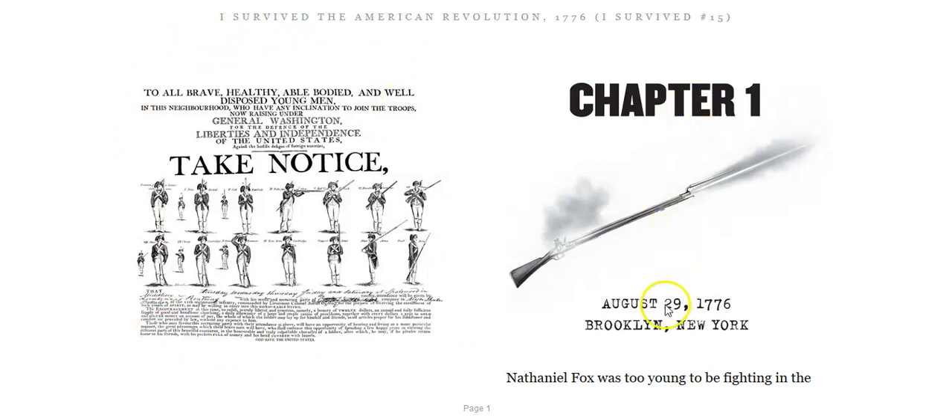Chapter 1. August 29th, 1776, in Brooklyn, New York. And before I even start reading, I notice this gun here. This is a rifle that they would have carried — see them in the picture carrying a very similar rifle? And it has what's called a bayonet. Look very close at this gun. Do you see this silver sword-looking thing sticking off the front? That was called a bayonet, and they would have that at the end of the gun for close combat. They would want to shoot you from far away, but if they were unlucky enough to get close to you, they would use that similar to a sword in hand-to-hand combat.